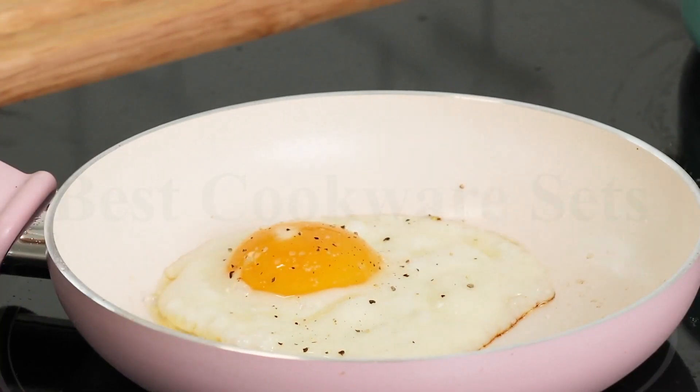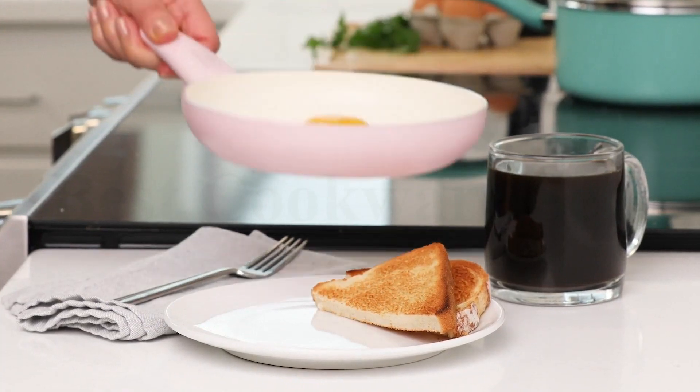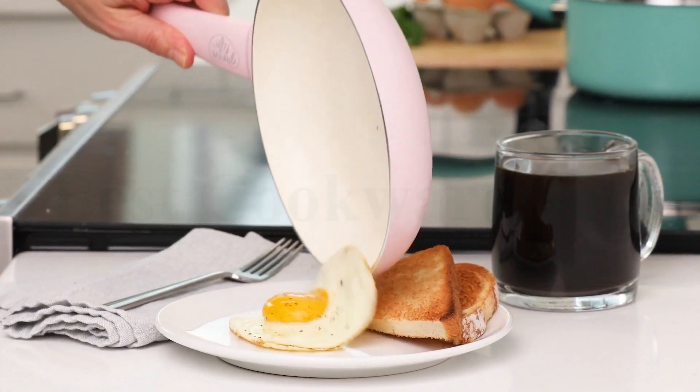The rivetless interior prevents food buildup, and the durable glass lids allow for easy monitoring of cooking progress.